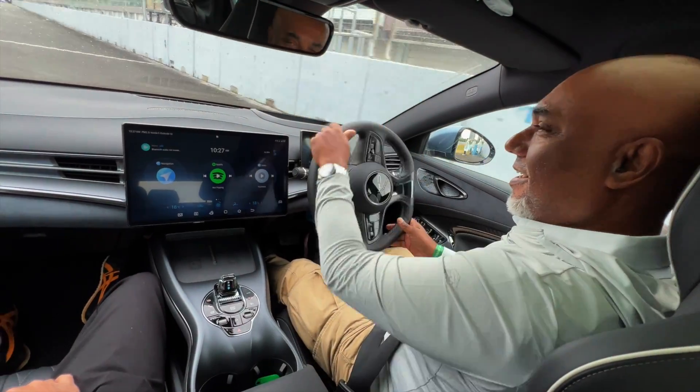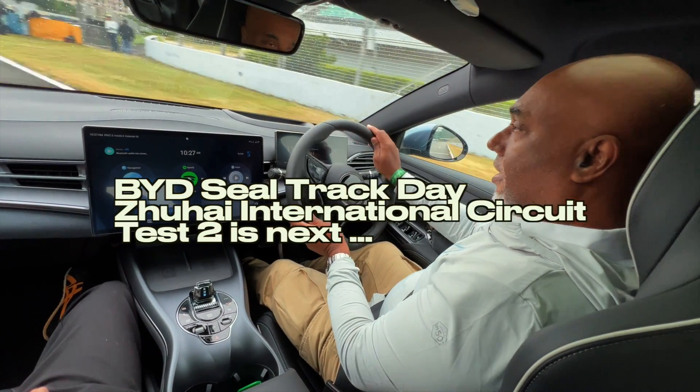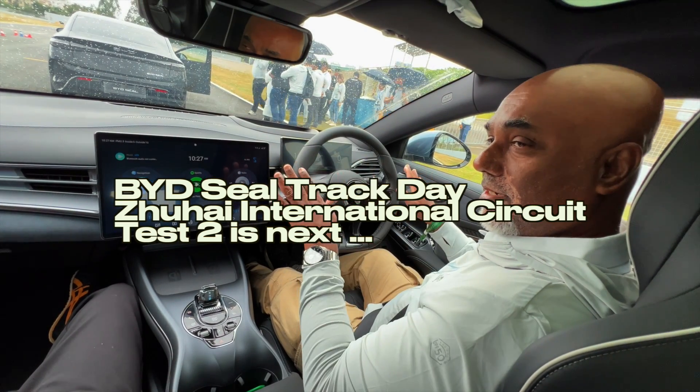Garis putih, garis putih — exactly. Now we send the car back so that they can evaluate our hazardous driving style on the Zhuhai circuit. Finish! Thank you.